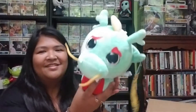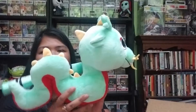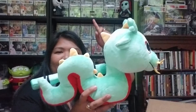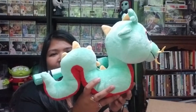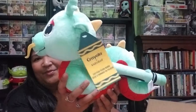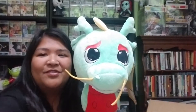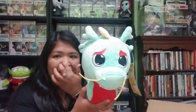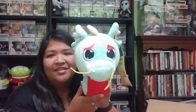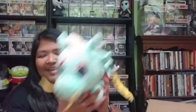Oh my gosh, he's so cute! He has a Crayola attached to him. They came out with figurines that held actual real crayons related to the color of the creatures. This one is called Shamrock — that's the color name on the Crayola. He's super cute and full of beans so he can stand up.